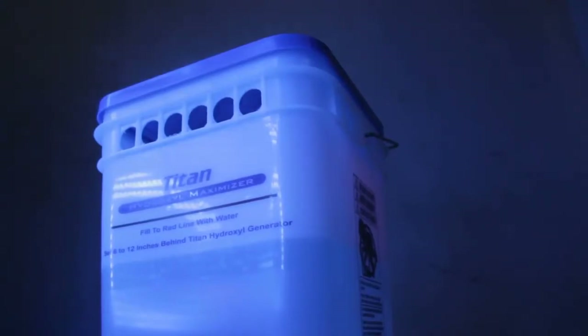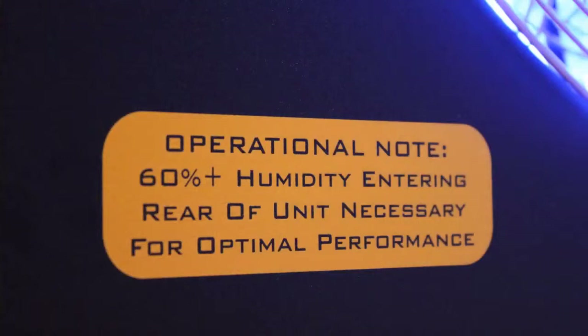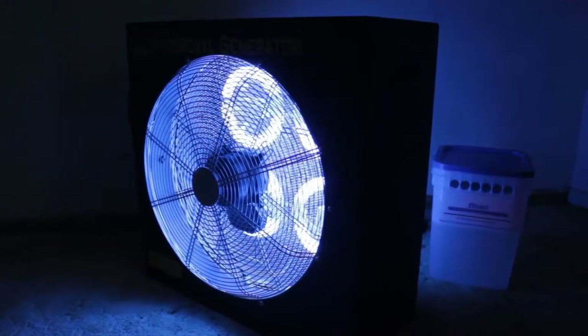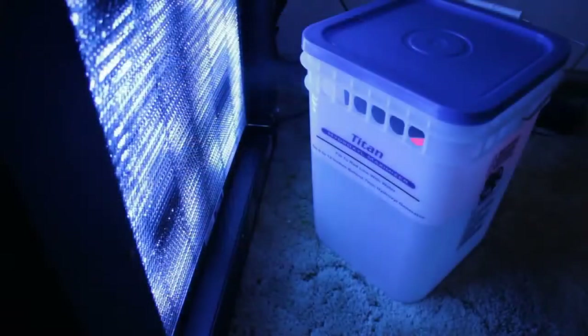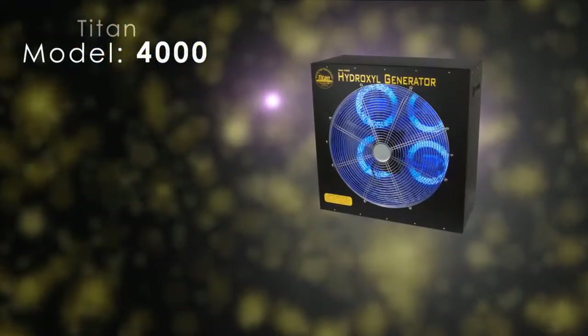The Titan hydroxyl maximizer uses ultrasonic technology to produce a very fine water vapor. The maximizer is placed directly behind the Titan hydroxyl generator and will increase direct intake of humidity, which increases hydroxyl production.